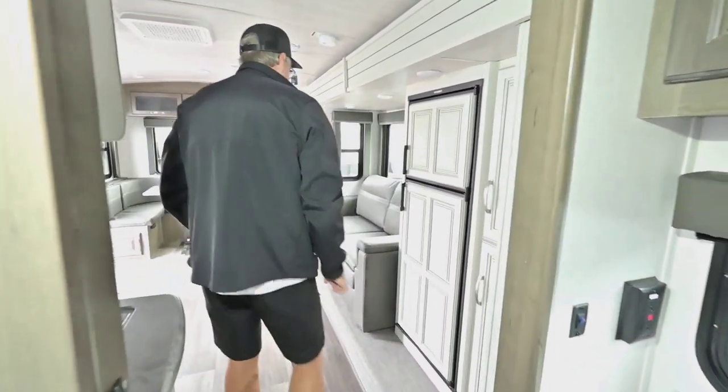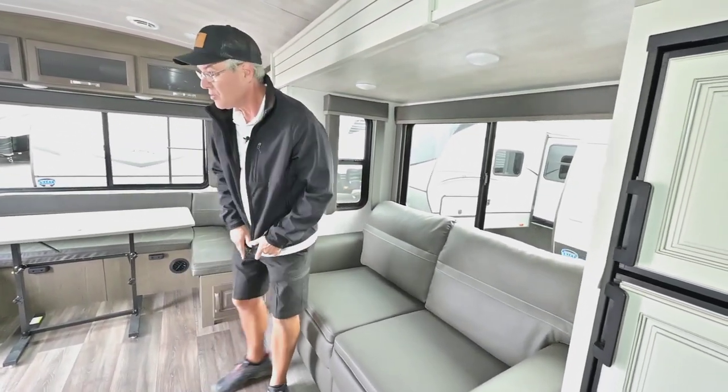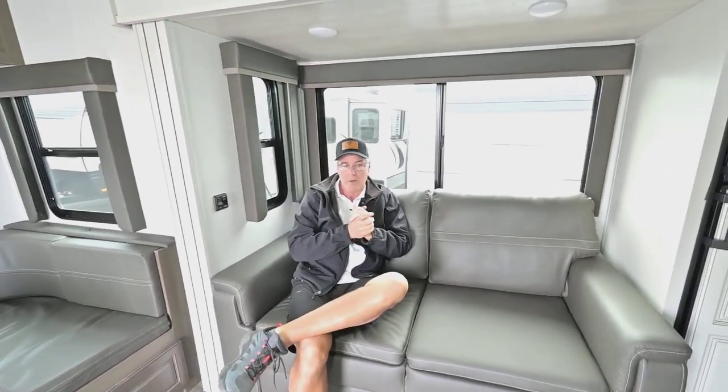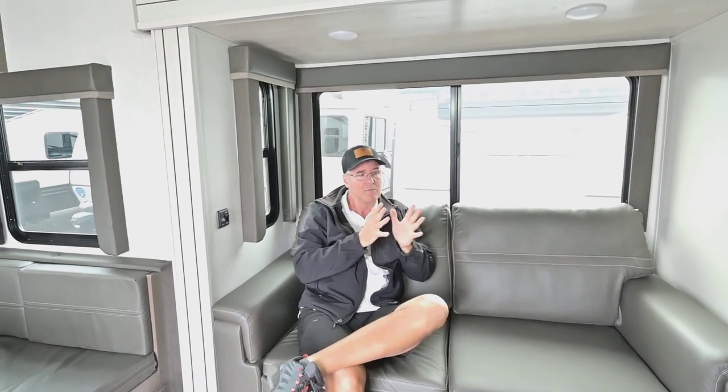The window also provides nice extra ventilation — you can't get too much of that. You have opening windows and a huge window behind as well, so you get a lot of space in a smaller footprint for towing. This will easily be towed by most half-ton trucks, both current and older models. This brand new 2023 trailer features the 100 amp-hour lithium batteries for extended off-grid camping. You'll love it. For questions, call me direct on my cell at 541-521-3642.